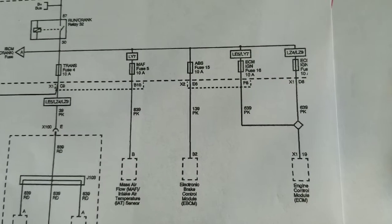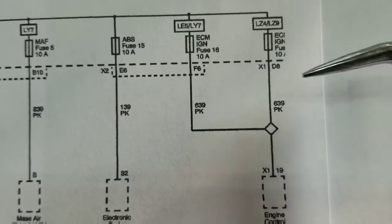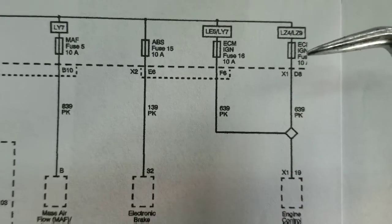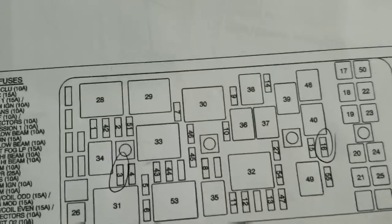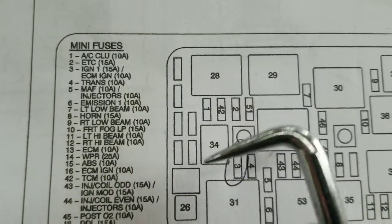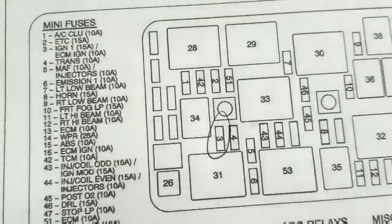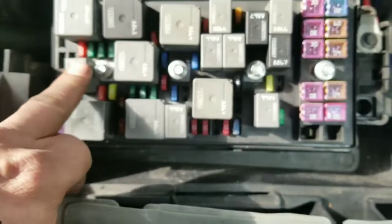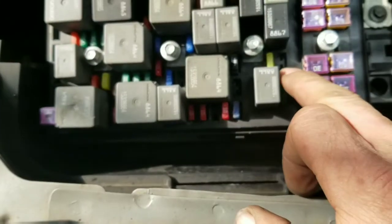So now we're going to look at the wiring diagram. We're going to see that coming out of the ECM, we have two ignition circuits. We have one that's a pink and one that's a pink — they're off two different fuses though. This is actually fuse three — my printer cut that off — and this is fuse 16. Now, because the cover's missing, we have fuse 16 and fuse three. Fuse three is ignition one, and fuse 16 is the other ignition.